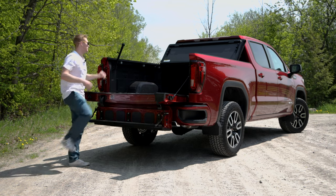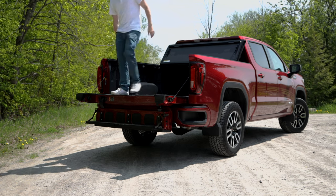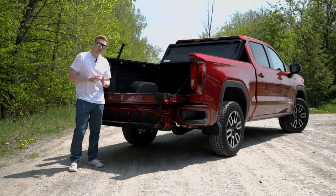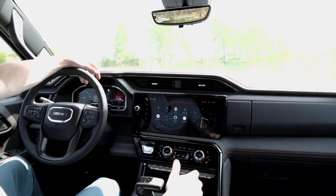Making it super easy to get into the bed of your truck. With GMC, something very unique — you can get a built-in sound system by Kicker right into your tailgate.